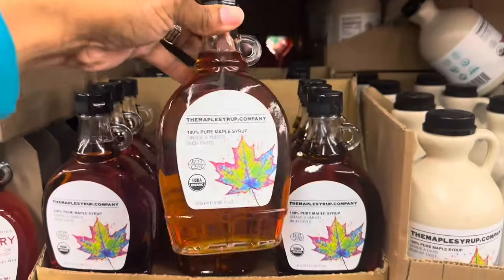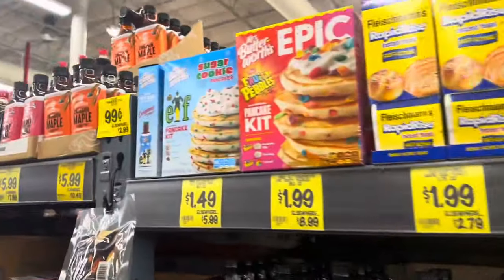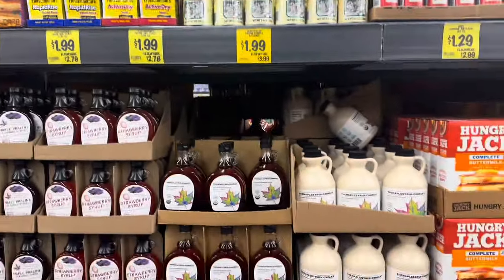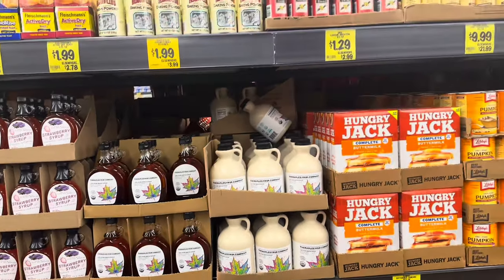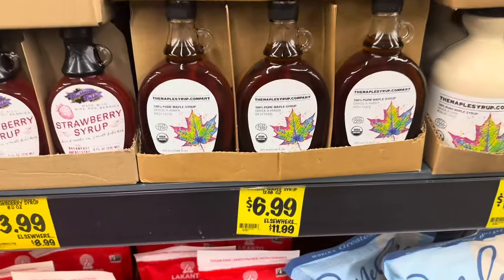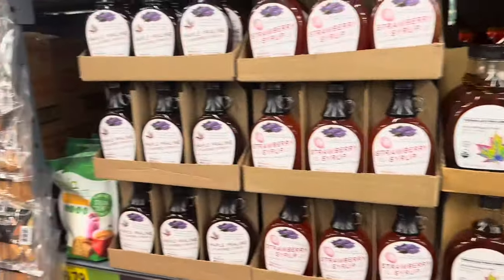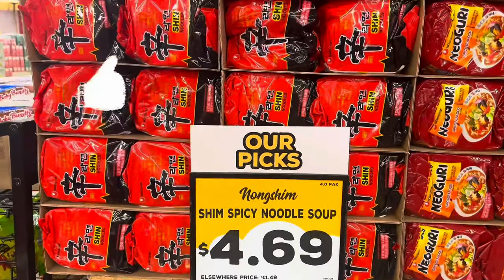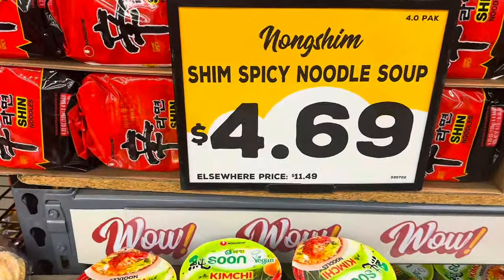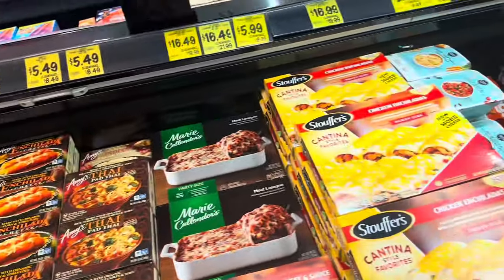I'm glad they have maple syrup in here today. Last time I got a keto cinnamon maple syrup and my kids did not like it at all — still sitting in the cupboard. This one is $6.99, which is cheaper than Winco or Fred Meyer — it says $11.99 elsewhere, and I usually pay between $6 and $10. These noodles are on sale for $4.69 — it says $11.49 elsewhere — you cannot beat that deal.